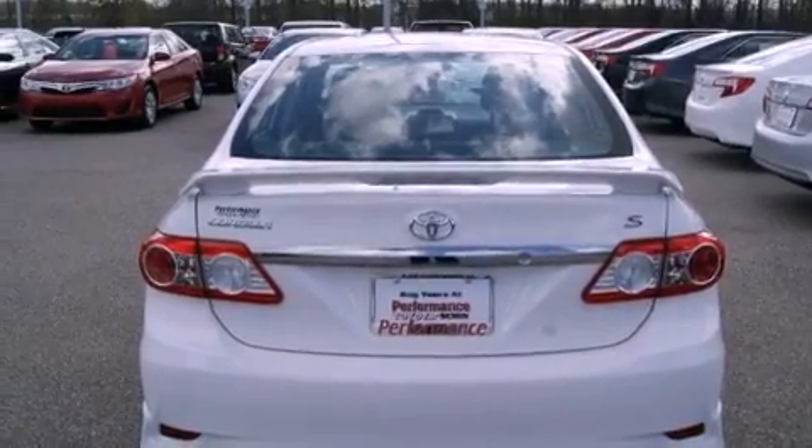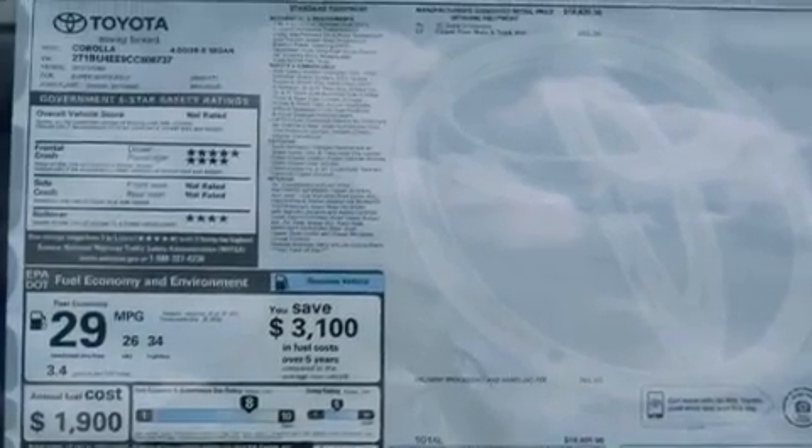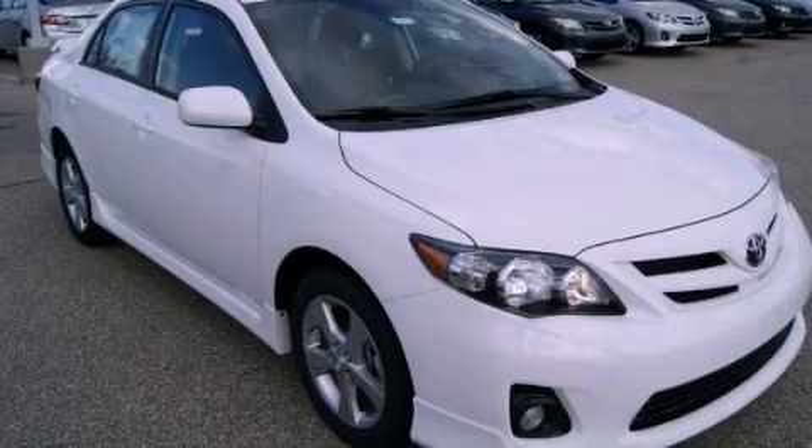With an EPA estimated rating of 34 miles per gallon on the highway, fuel efficiency is still high on the list of priorities. This vehicle is sure to sell fast — call and arrange your test drive today.